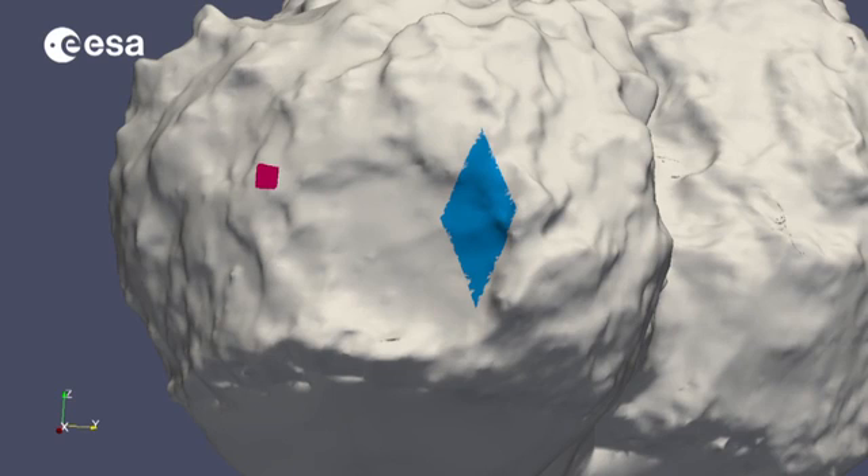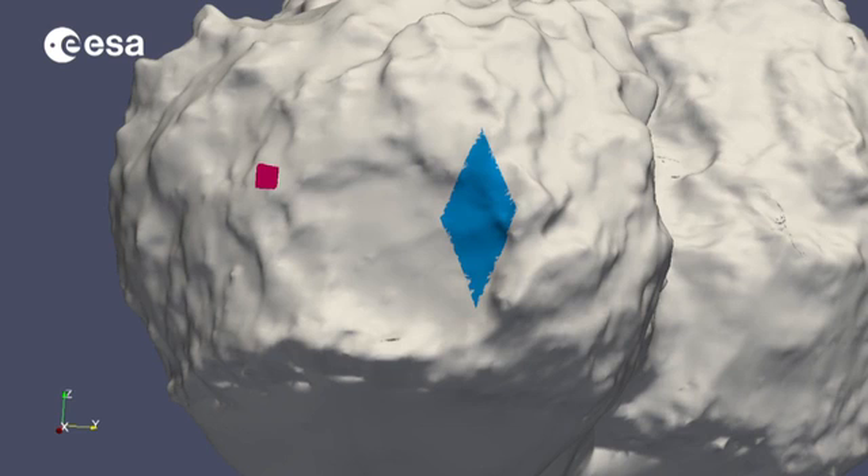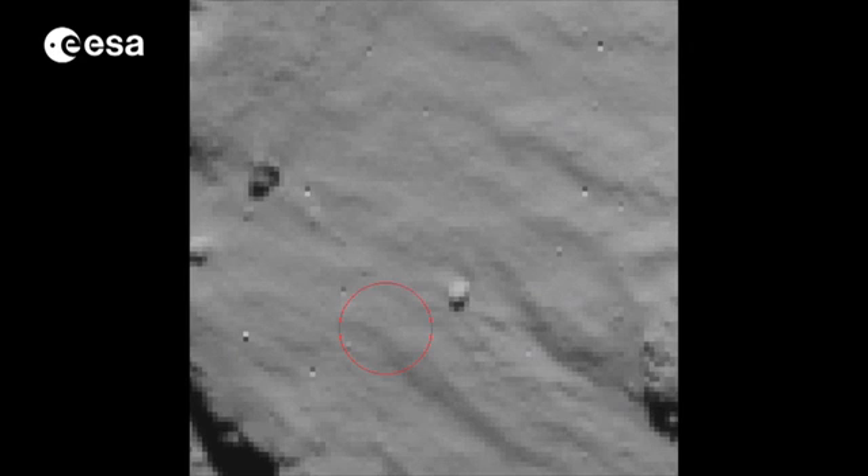The CONSERT instrument helped pin down a possible location for the lander, from its first landing area shown in pink, to its second and third touchdowns in the blue region. The nav cam has now confirmed that what was first thought to be a dust cloud shadow was in fact the Philae lander, together with its shadow.